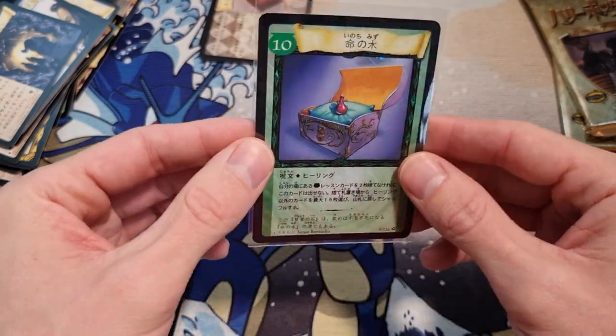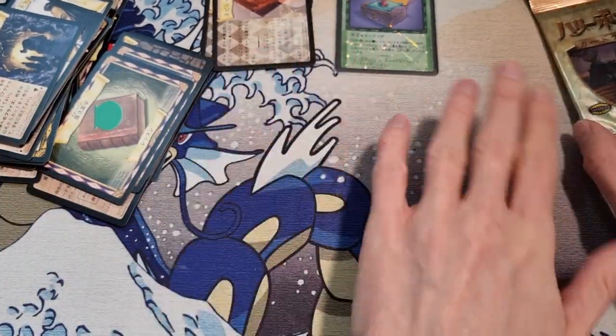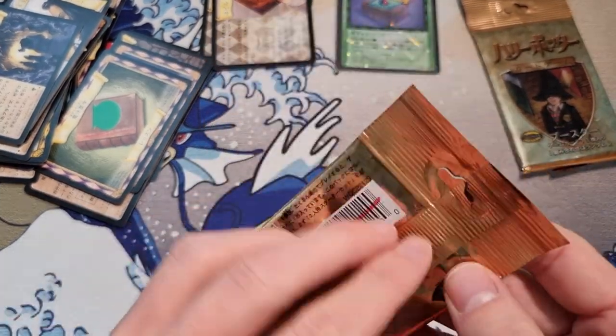Beautiful. I'm just glad we pulled a hollo, and if we only pull one I'm very happy it was from the original set. Let's open up this last booster pack next.